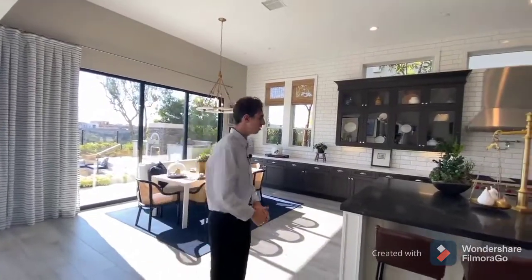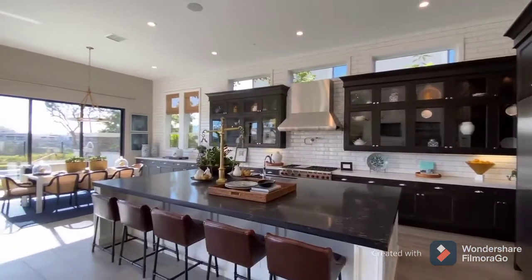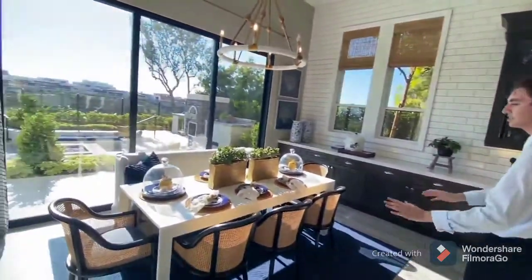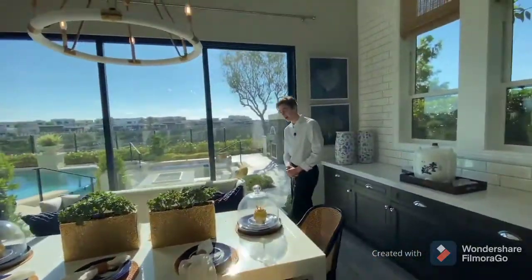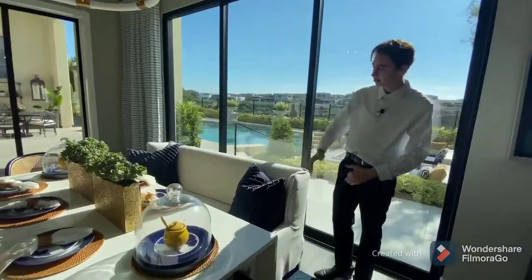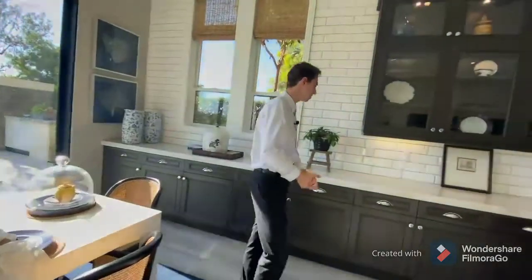As we continue through the home, we notice this giant center island featuring a very sleekly designed black and white marble, with seating for up to five guests. To my left-hand side, we notice the informal dining table. This is called the informal table mainly because it is featured right next to the center island. There is couch-side seating — I've actually never seen that before at any dinner table. You also have a luxurious light fixture right above, which matches the golden accents featured atop the table.